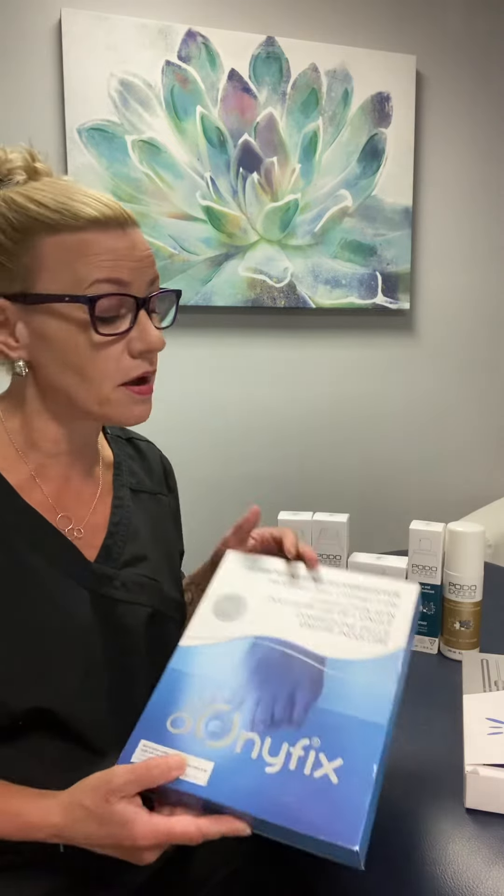We still have a few seats available. The Onifix kit comes complete to be able to do 80 applications of the Onifix Hard or Onifix Soft. This is a game-changer nail correction system unlike anything else on the market. I've been using it for over a year and I can't tell you how many positive, happy, satisfied experiences we've had with my clients here just in my own salon.